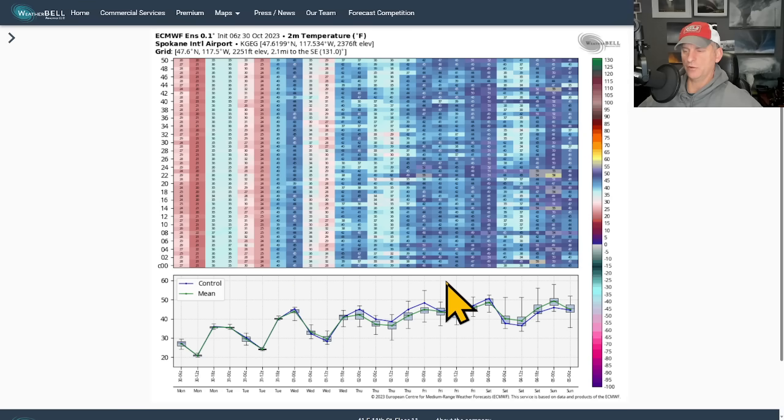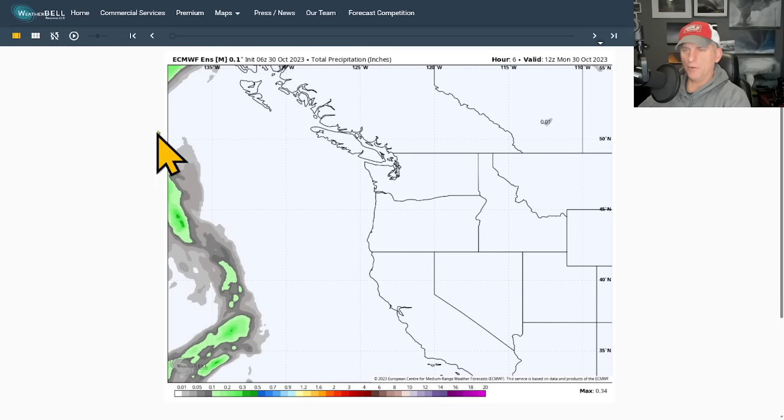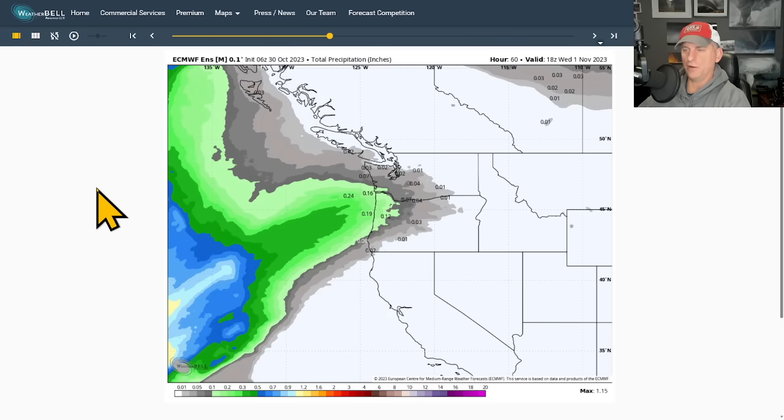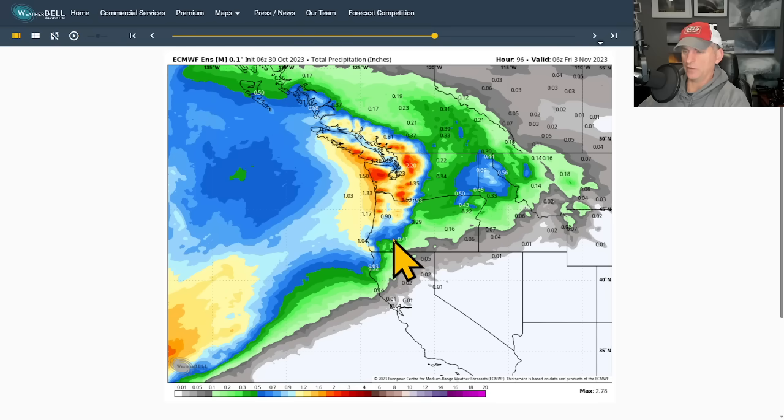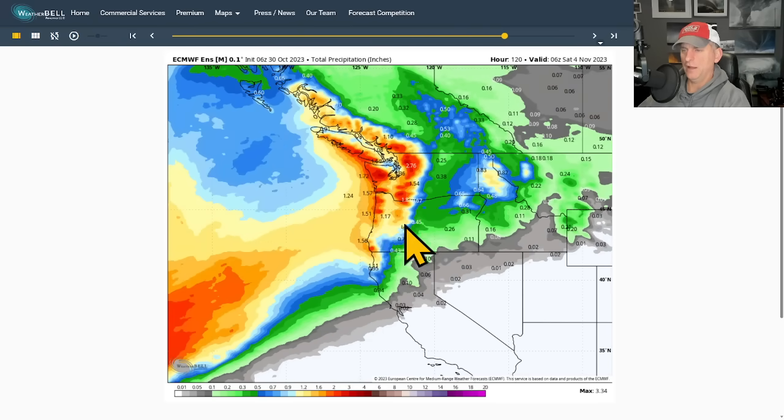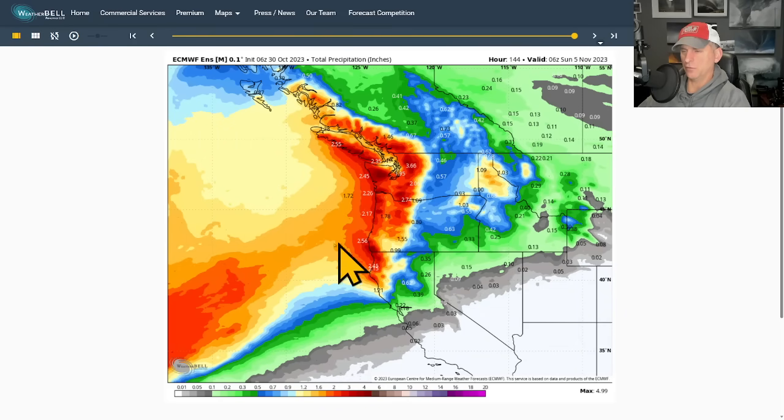Looking at the European ensemble mean — an average of all 50 European ensemble members, each tweaked to correct for initial condition errors — it gives a good idea of what's coming. Precipitation starts Wednesday with that initial system, bringing a pretty wet event across a lot of Oregon, BC, and Washington. Additional systems show up as we get toward the weekend. This goes out 144 hours to Saturday night, showing all the precipitation between now and then, with additional systems after that.